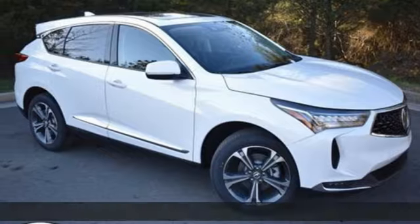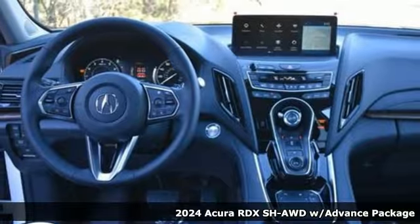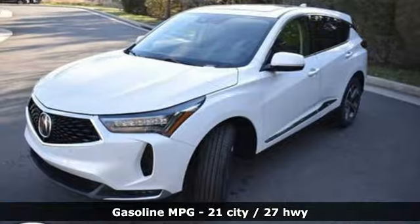It's a new 2024 Acura RDX. It's ready to shoulder your everyday burdens with sophistication and class. It boasts an impressive list of features like these.